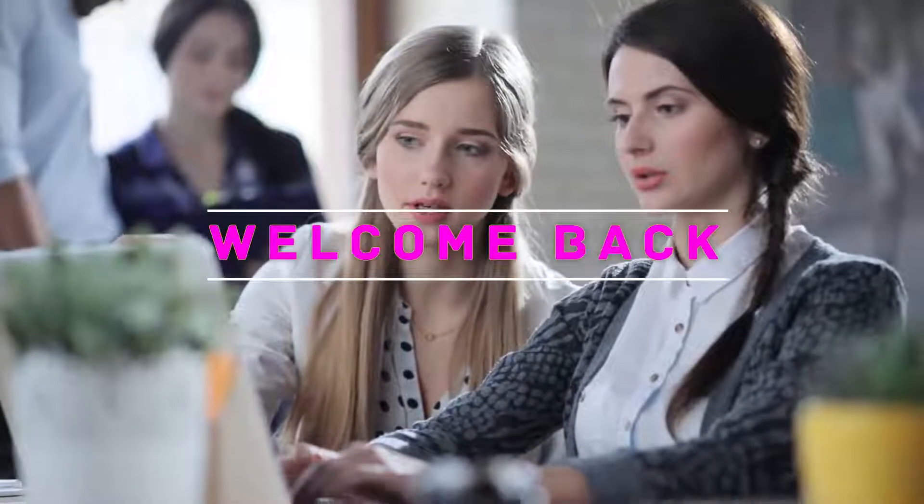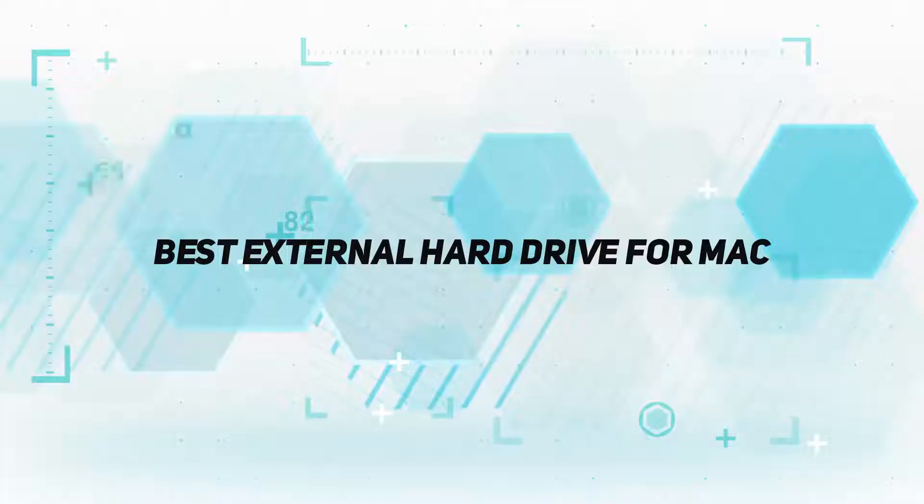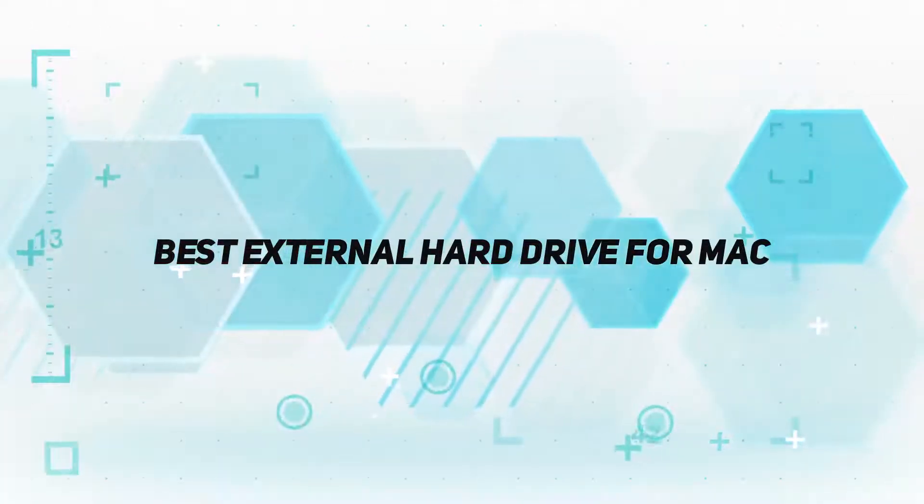Hey, welcome back to my channel. In this video, I'm going to talk about the Top 5 Best External Hard Drives for Mac.